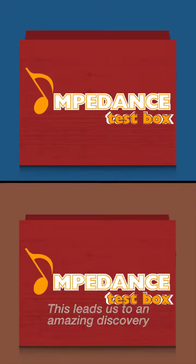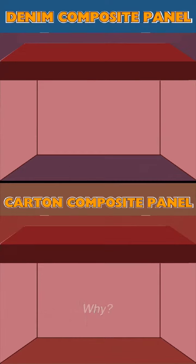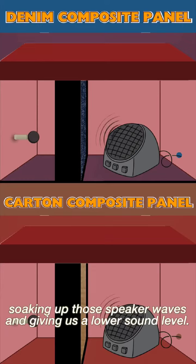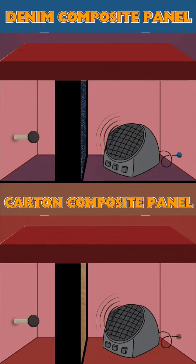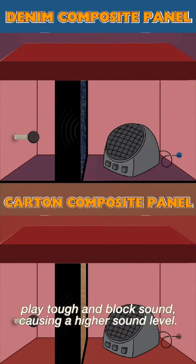This leads us to an amazing discovery: the sound level actually depends on the type of material surrounding the test box. Why? Well, denim fabric is like a sound sponge, soaking up those speaker waves and giving us a lower sound level. Meanwhile, heavy and dense materials like cardboard play tough and block sound, causing a higher sound level.